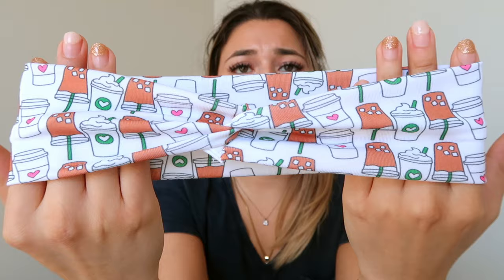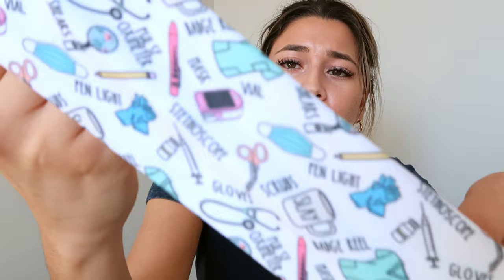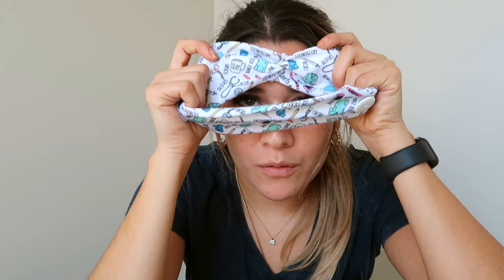The best thing about all three headbands is that they have buttons on them so you can attach your mask to the buttons instead of your ears. I got a coffee iced coffee print headband, one with like a Rae Dunn print featuring nursing supplies — mask, gloves, pen light, stethoscope — and a plain blue healthcare-themed one. Each one was about $11.50. They're super soft, stretchy, and the button placement for the mask is perfectly positioned.